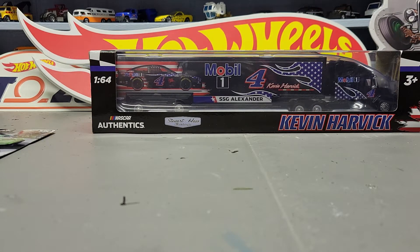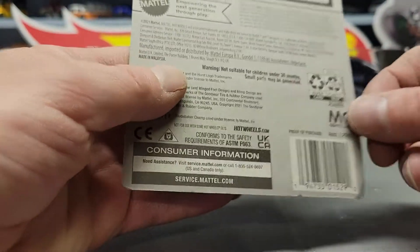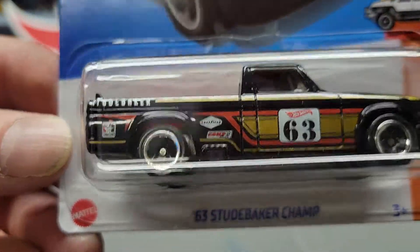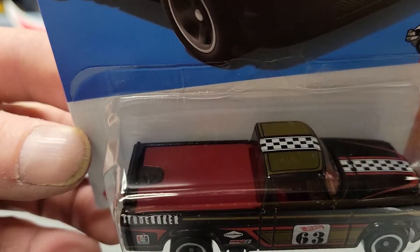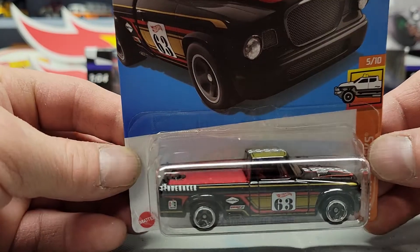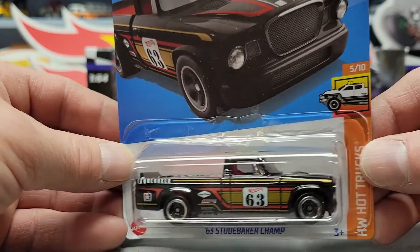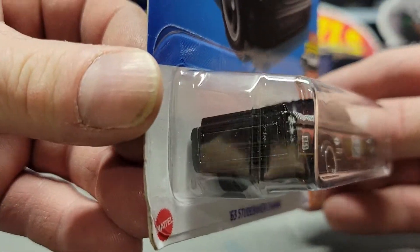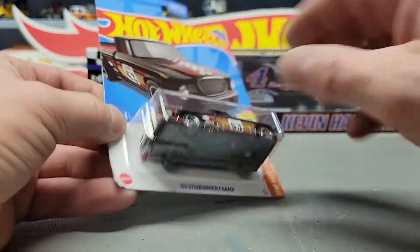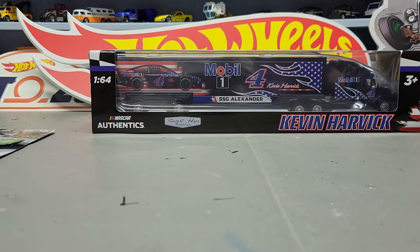Next one is the '63 Studebaker Champ — this would be the super for the D case. There were like five of these but none of them were the super, so if there was a super in the cases, someone had already gotten them beforehand — probably the employee who had put them out an hour before I got there. I'm assuming that because when I got there the cars were untouched, just put in there like an employee would have done, so I don't think anyone else found them before I did.